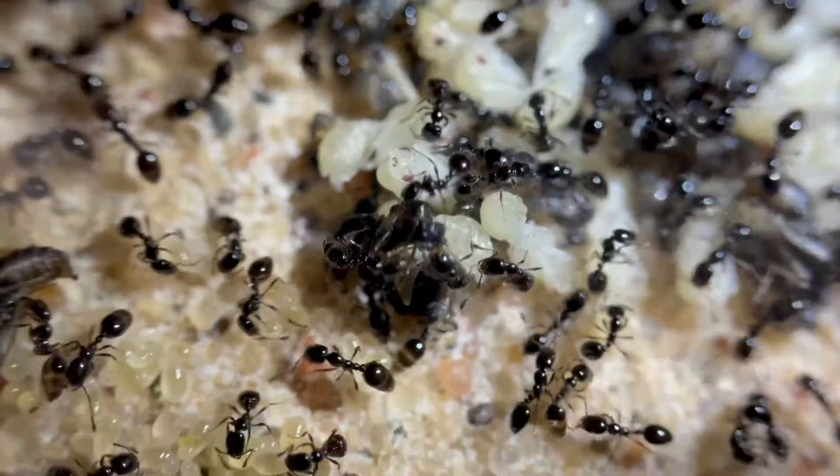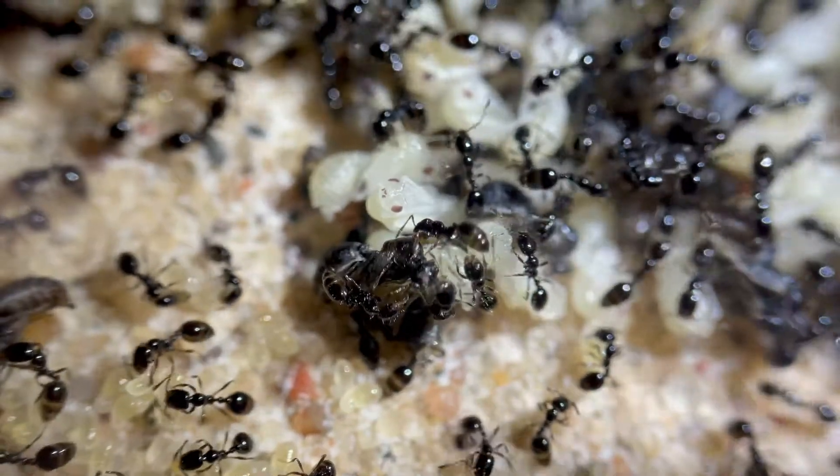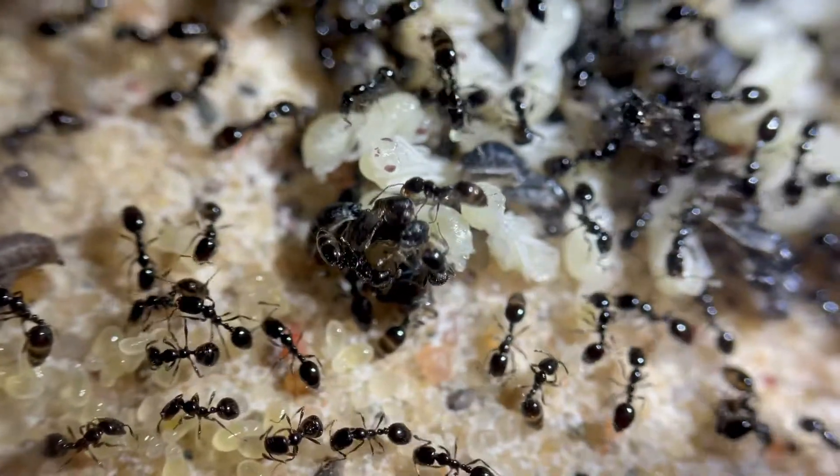This is footage of what I believe to be a queen alate closing. I haven't seen her since recording the clip, but she along with some others should be pretty active soon. It may look like she's an ergatoid here, but there are little wing stubs that expand after eclosing.